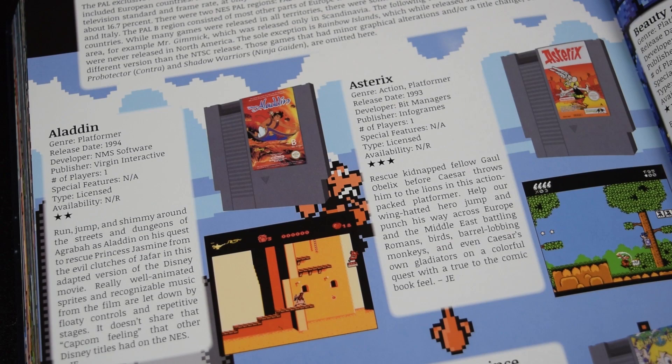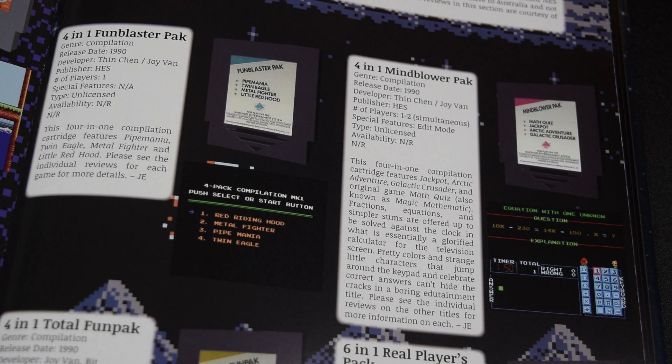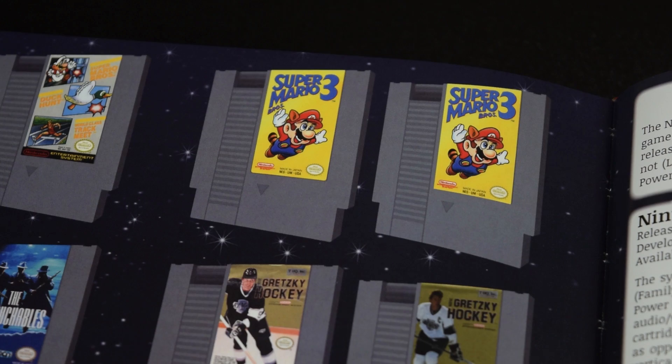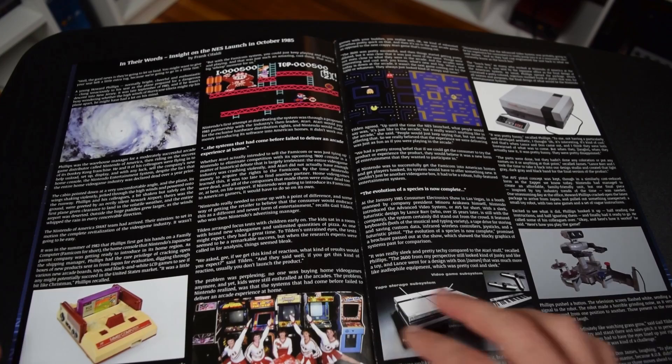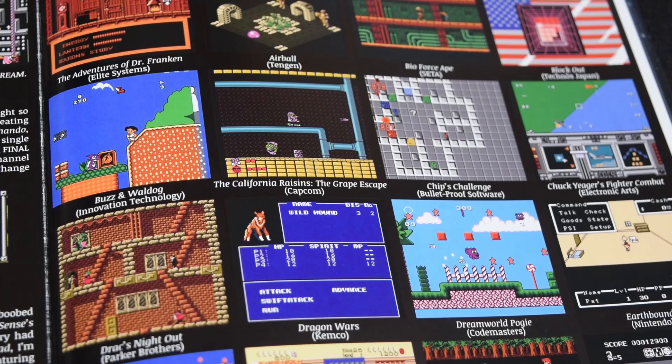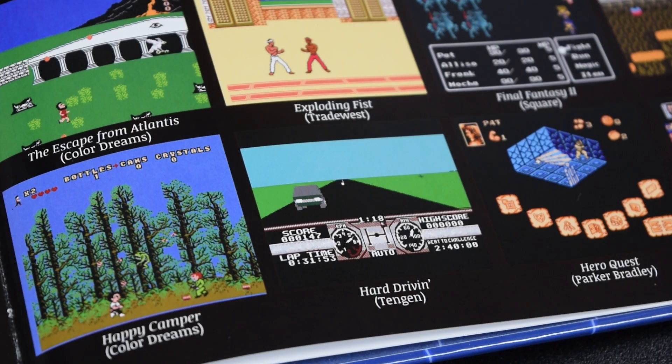Once you get past this section, you'll find reviews on all the PAL-exclusive games, HES-exclusive games like Little Red Hood, special promo cartridges, and even test cartridges. There's even a section on label variants — did you know there was a Mario 3 label variant? Me neither. After the section on NES accessories, you'll get to the articles. There's one about the launch of the NES, how the NES Zapper works, censorship on the NES, and more. It's a good mix of history and analysis. The book ends with some screenshots of unreleased NES games — like Hard Drivin' on the NES. I wonder how that would have played.